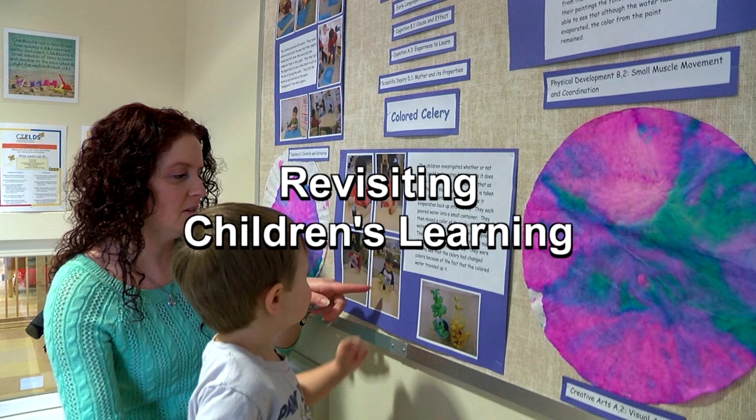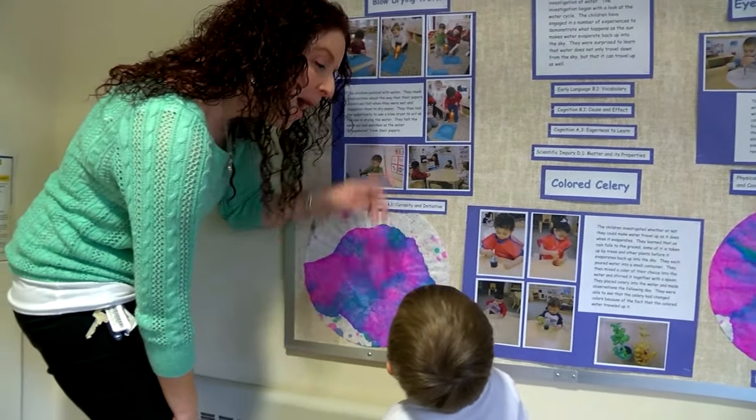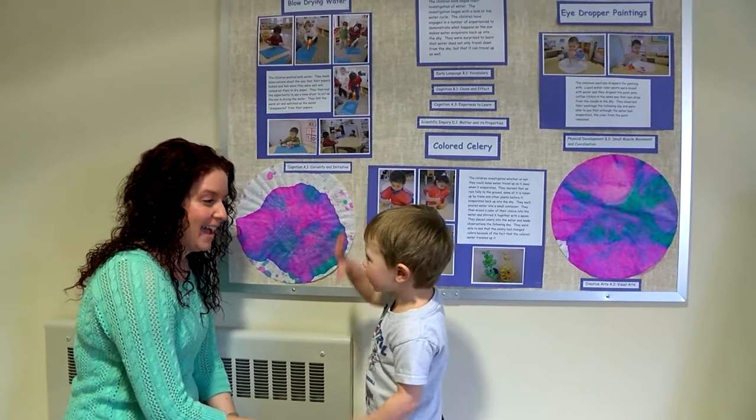Documentation can also provide an opportunity for teachers to revisit with children what they have learned. We put up documentation panels and their work samples, and we can go back and say, "Do you remember what we did here?" — connecting what they've learned with what they're going to learn, and building on their knowledge.